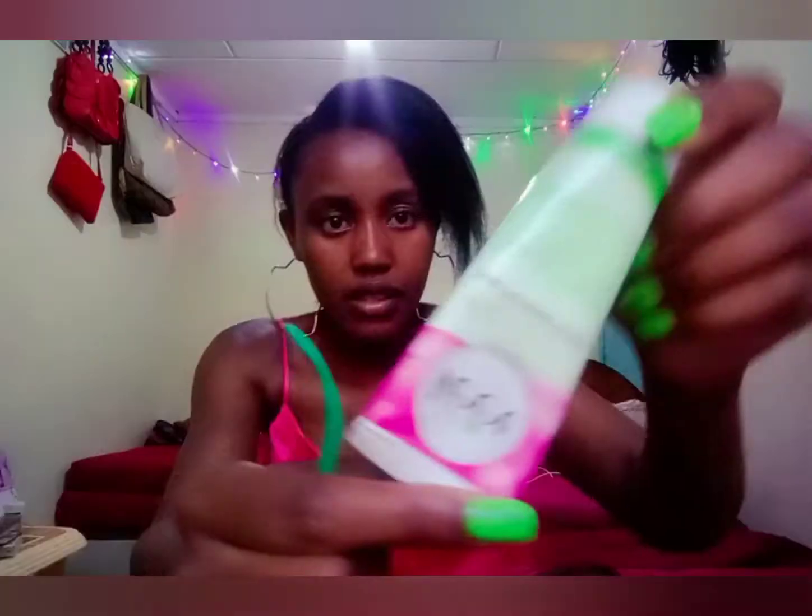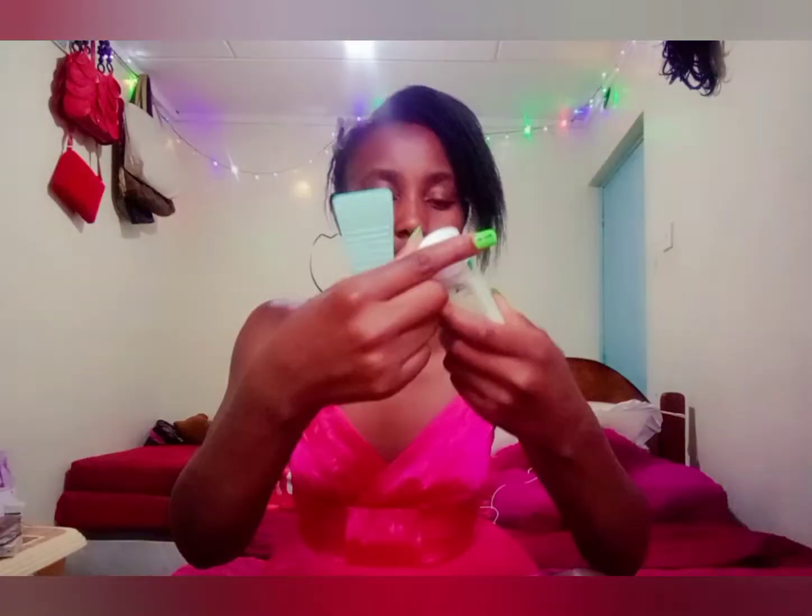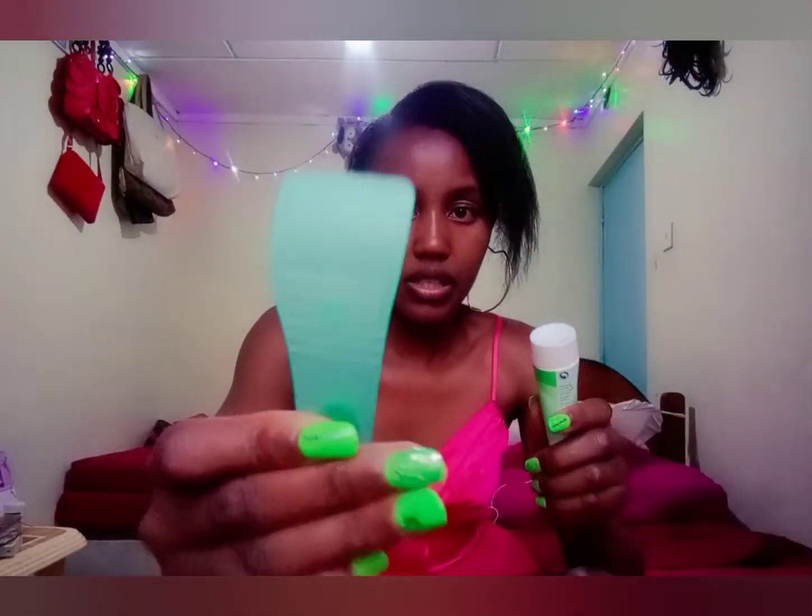This is what it looks like inside — this is the cream. I don't know if you can see it clearly but this is the cream, and this is the spatula that we're going to use. I'm just going to apply it gently on my skin. I'm going to test it here — I have some hair on this spot.